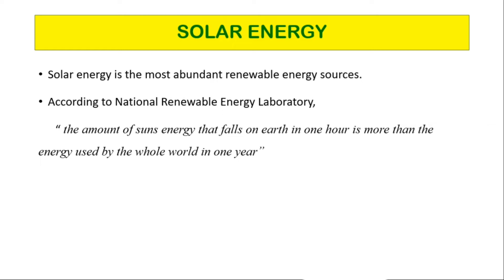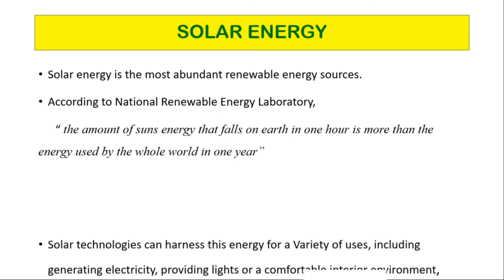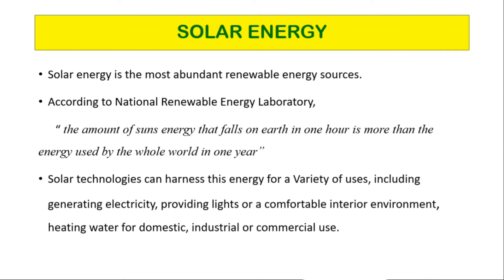Solar power is the energy from the sun that is converted into thermal or electrical energy. Solar energy is the cleanest and most abundant renewable energy source available, and the United States has some of the richest solar resources in the world. Solar technologies can harness this energy for a variety of uses including generating electricity.